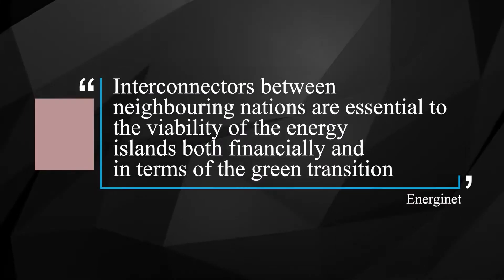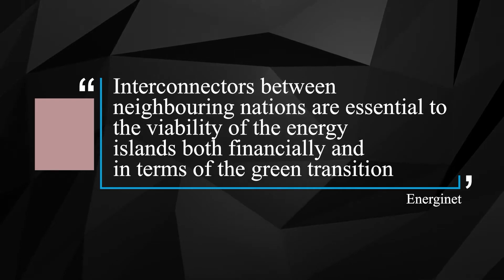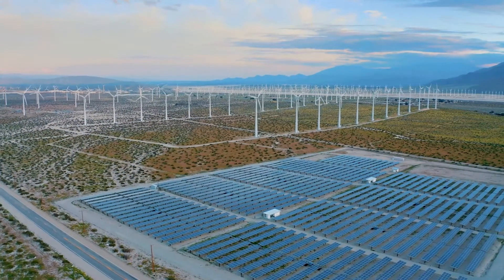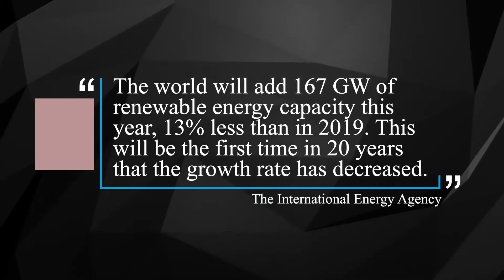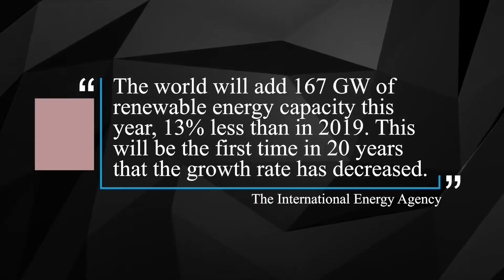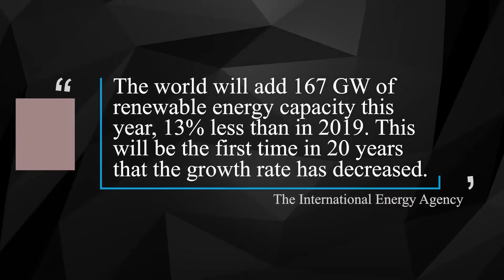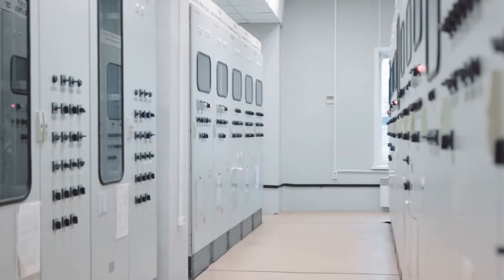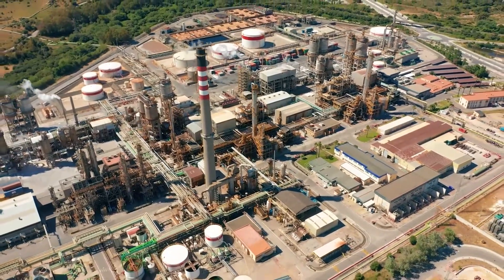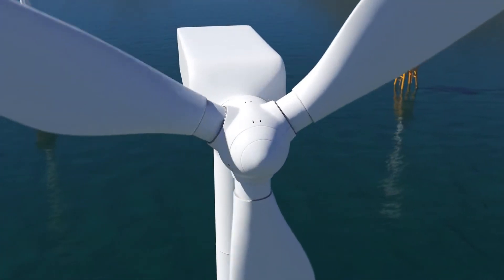According to Energy Net, interconnectors between neighboring nations are essential to the viability of the energy islands for both financial and green transition reasons. The Energy Island Project is welcome news for the renewable industry, which has experienced supply chain problems as a result of the pandemic. The International Energy Agency predicts that the world will add 167 gigawatts of renewable energy capacity this year, 13% less than in 2019 — the first time in 20 years the growth rate has decreased. Offshore wind has fared the least poorly compared to other renewable energy sectors.